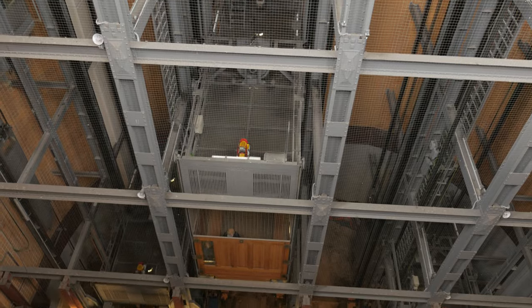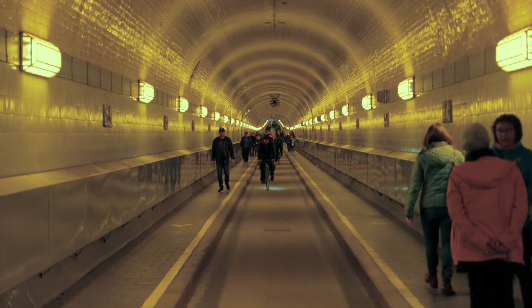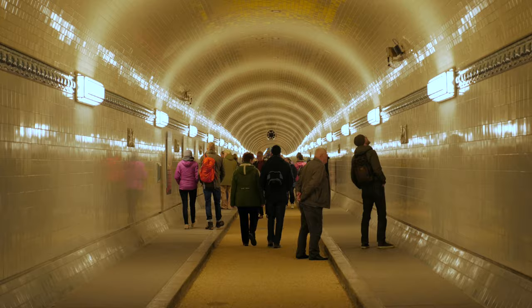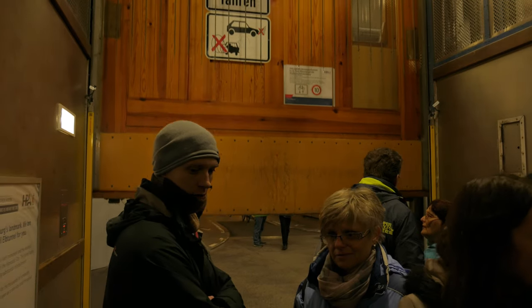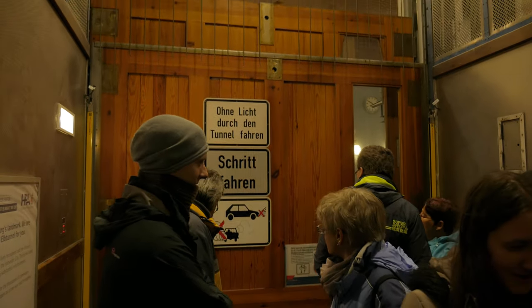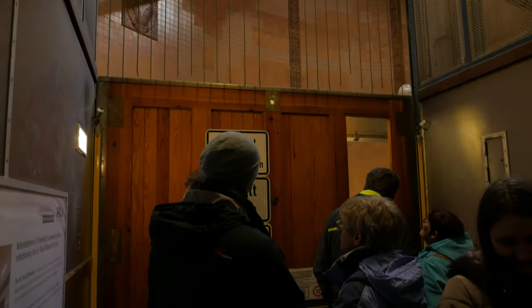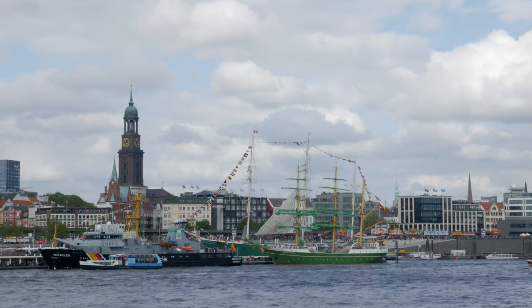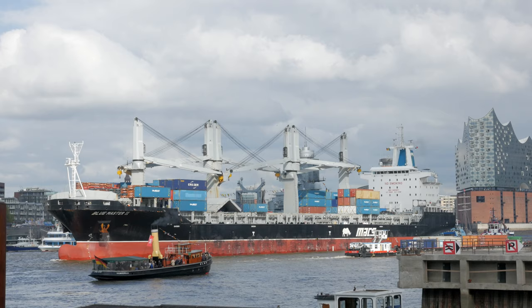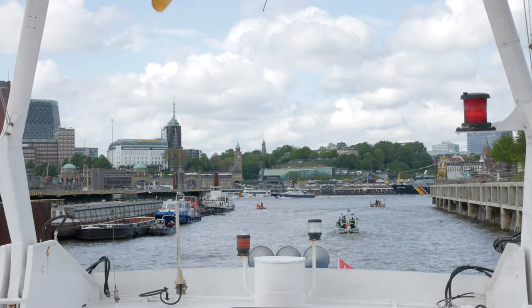We stumble across the entrance to a large road tunnel under the river, accessible by some huge elevators big enough to take vehicles. Although largely pedestrian, there is a cycle path and roadway running under the river. We walk to the other side where we take the elevator back up to ground level, giving us a great view over the port where we just came from. Then we take the ferry back across the river to where we started — now we've been on the water too.